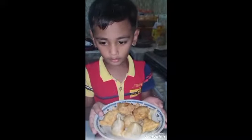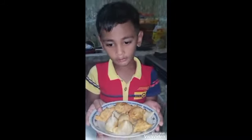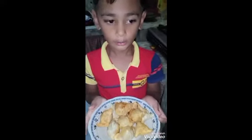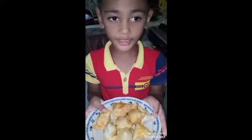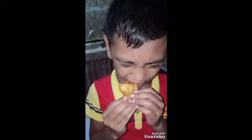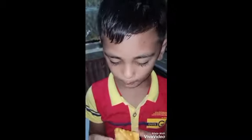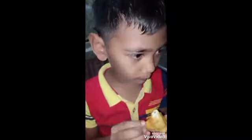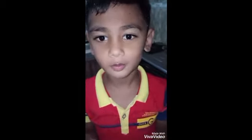Hi everyone. For international food day, I am presenting Samosa. Samosa is an international food from India. Now I am going to taste it. It tastes good. Bye everyone.